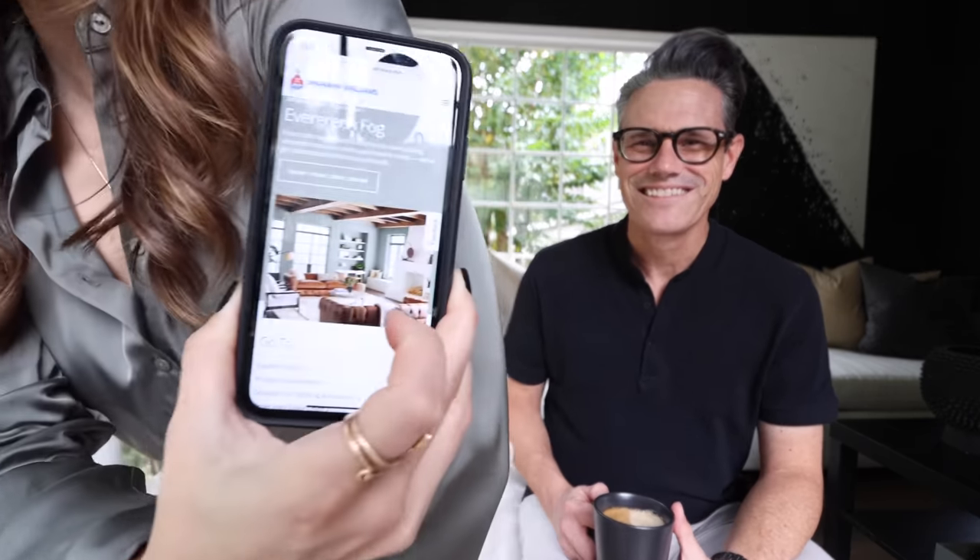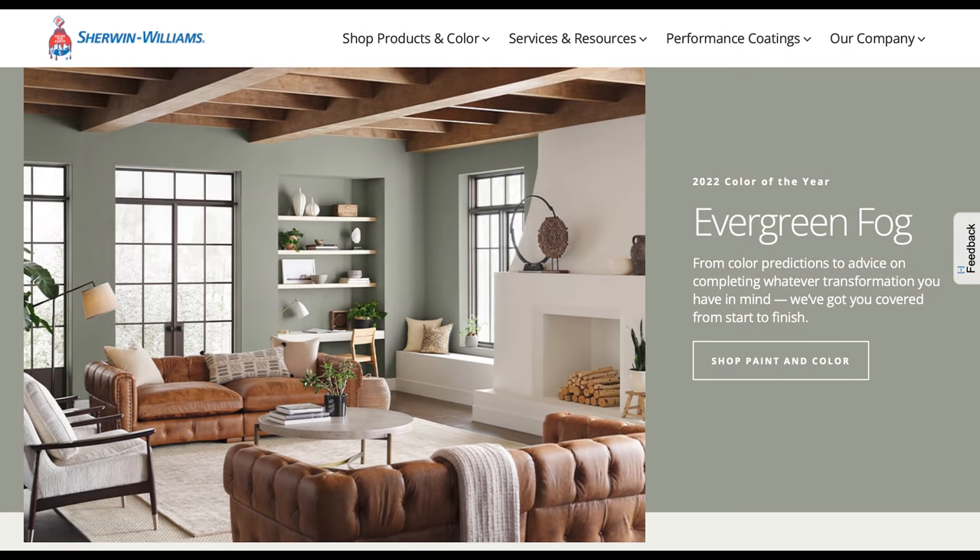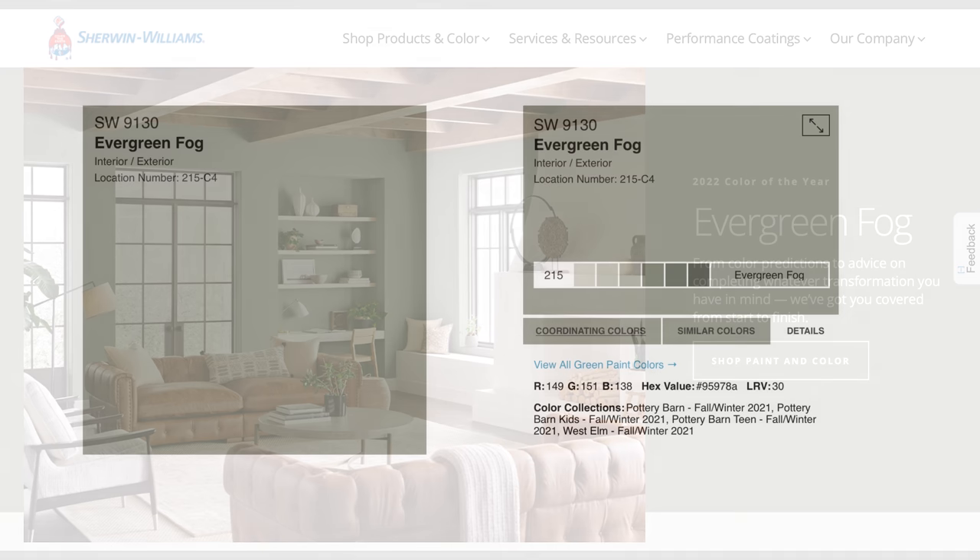So what does Sherwin-Williams predict as the color of the year? You guys are going to laugh — I did not plan this, I promise. Sherwin-Williams has come out with Evergreen Fog. I should present for a living! Look at this, guys — Evergreen Fog. It is this gorgeous, muted, mossy, foggy, grayish-green color. And clearly, I ordered this sweater before the color of the year came out.